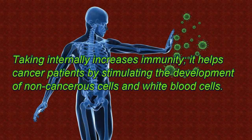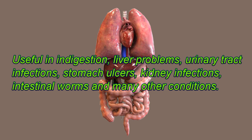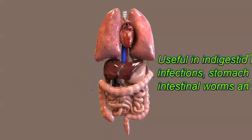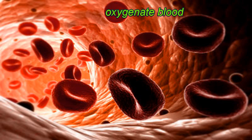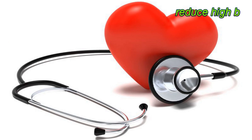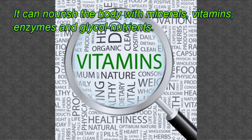Taking aloe internally increases immunity. It helps cancer patients by stimulating the development of non-cancerous cells and white blood cells. It is useful in indigestion, liver problems, urinary tract infections, stomach ulcers, kidney infections, intestinal worms, and many other conditions. It lowers cholesterol levels, oxygenates blood, protects the body from stress, and reduces high blood pressure. It can nourish the body with minerals, vitamins, enzymes, and glycol nutrients.